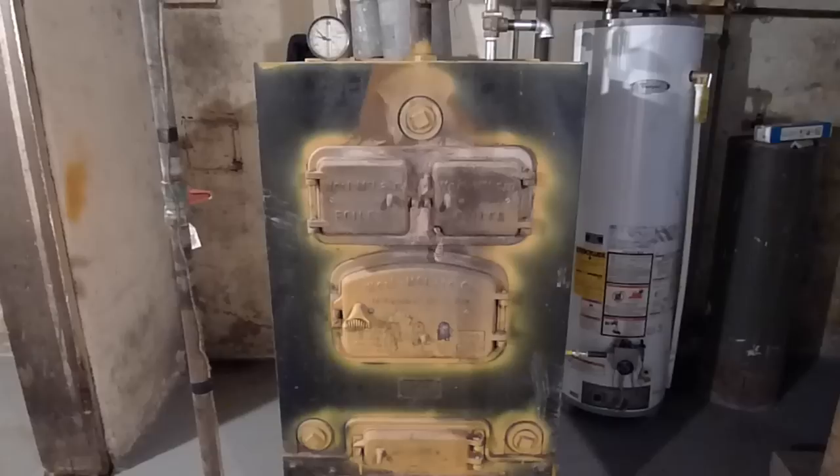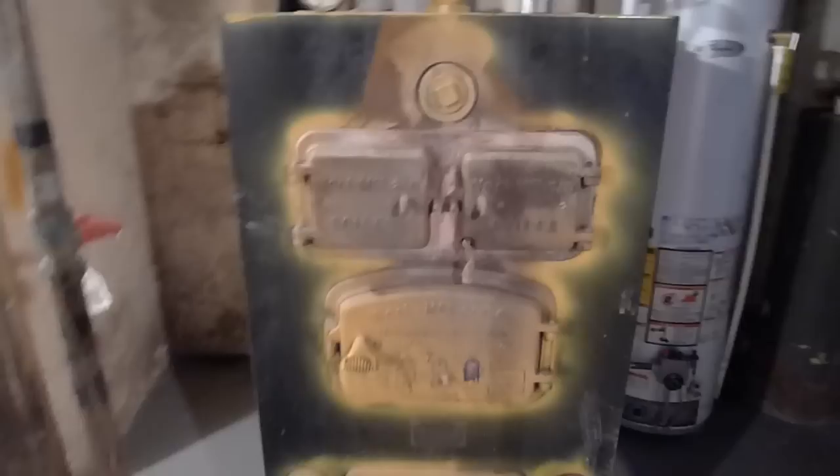This house was built in 1937, and this is a Well Maclean brand coal-fired boiler for a hot water heating system.